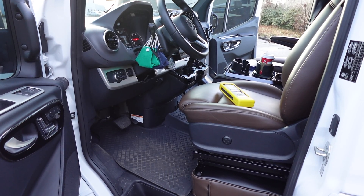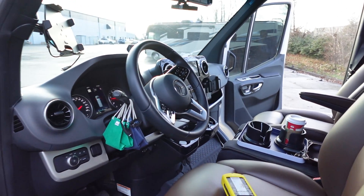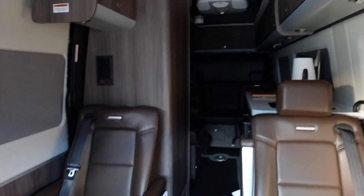So as you guys can see, this is the interior — it is incredibly plush and luxurious. Let's see if I can show you a little bit of the back.